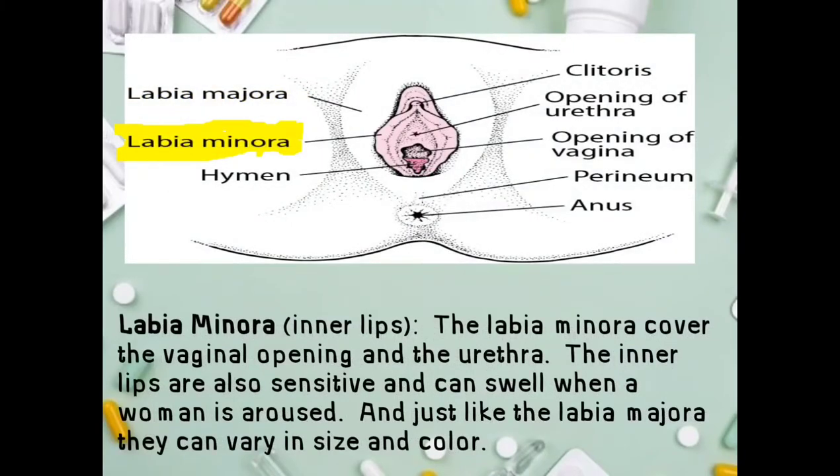Next, the labia minora, or inner lips. The labia minora cover the vaginal opening and the urethra. The inner lips are also sensitive and can swell when a woman is aroused. Just like the labia majora, they can vary in size and color — but remember, all variations are normal.